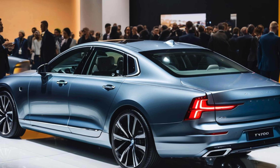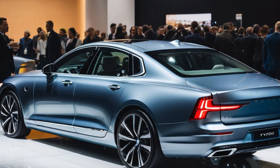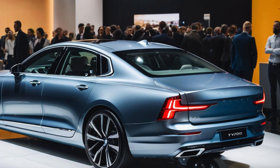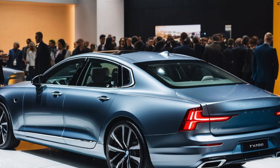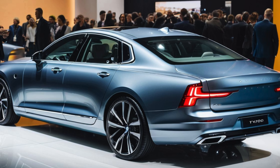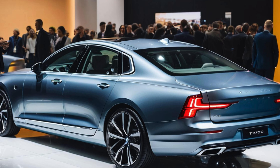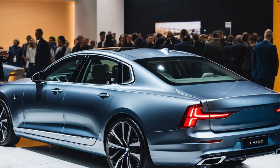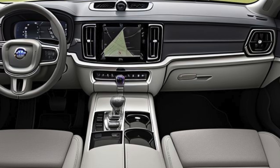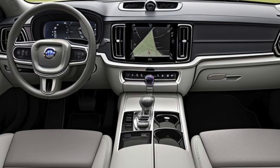The front fascia features Volvo's iconic concave grille, flanked by the distinctive Thor's Hammer LED headlights, which have become synonymous with the brand. Subtle design updates for 2025 include refreshed alloy wheel options and new color choices, such as Platinum Gray and Sapphire Blue, enhancing the sedan's elegant look. Chrome accents along the windows and around the front grille add a touch of sophistication, while the sloping roofline seamlessly blends into the streamlined rear, where the signature L-shaped LED taillights highlight the S90's refined appearance.